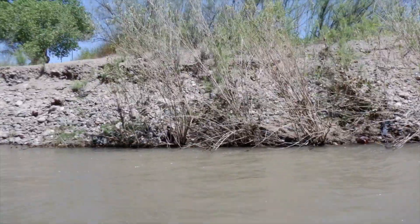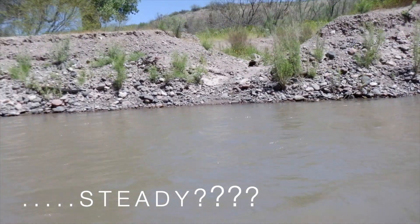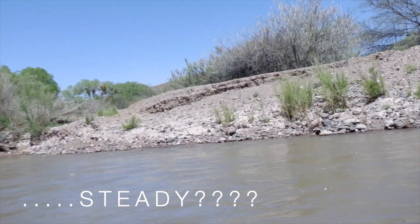Just so you can get a feel for how fast we're moving, I'm going to hold this camera steady as we go down the river. You can see how quickly we're moving.